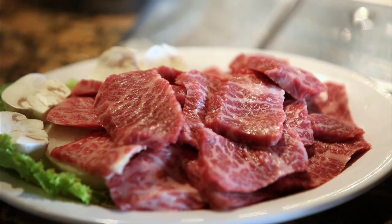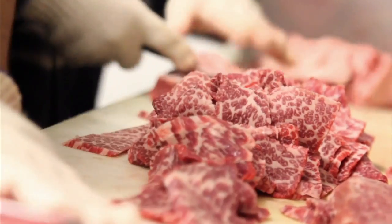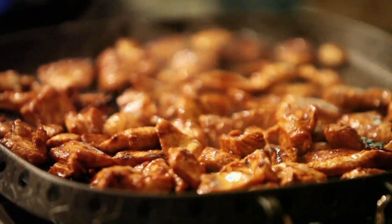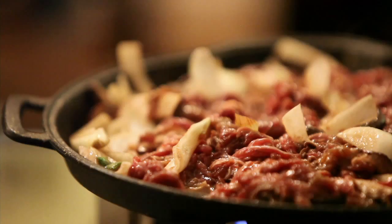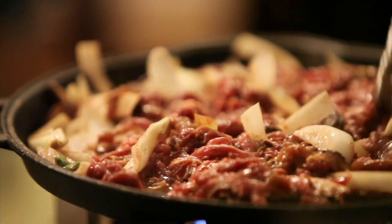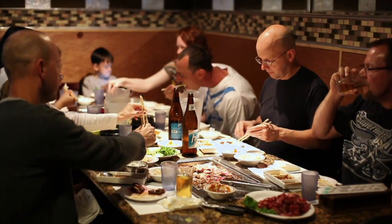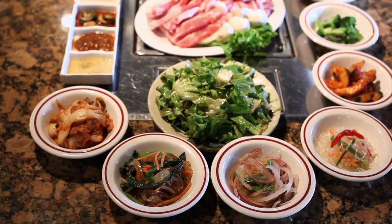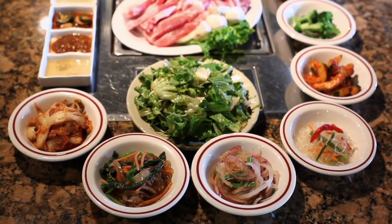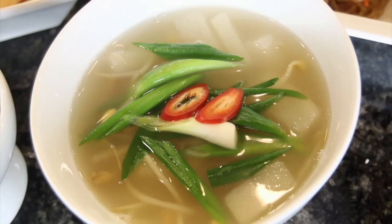Bulgogi is made from thin slices of sirloin or other prime cuts of beef. Kalbi beef short ribs, chicken dakgalbi, and samgyopsal pork tri-tips are some of the most common barbecue meats enjoyed by practically everyone. One of the best things about Korean barbecue is that the main course comes with various banchan side dishes, fresh vegetables, dipping sauces, soup, and rice.